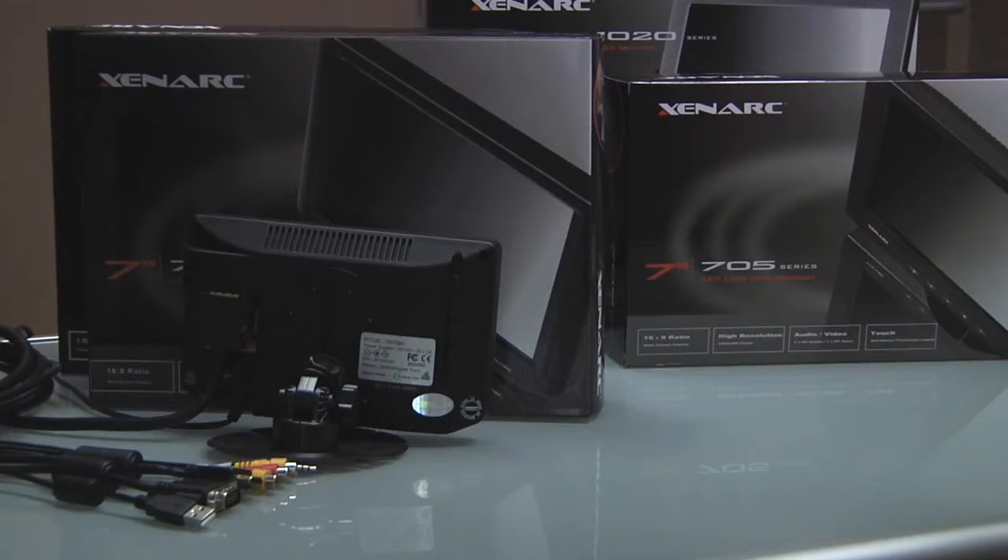For further information on these displays or how Xenark can help you meet your display needs, please contact us at sales@xenark.com or by telephone at 888-656-6536.